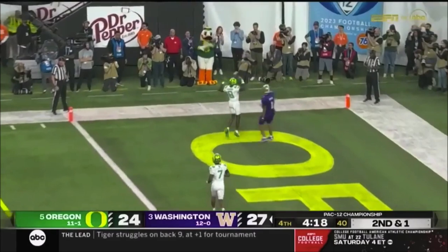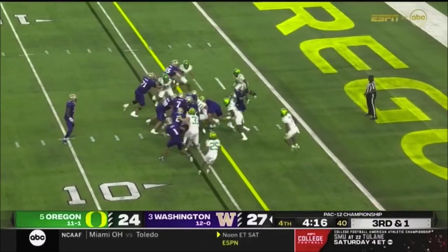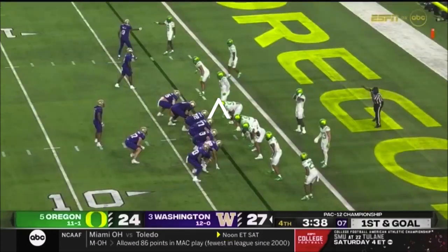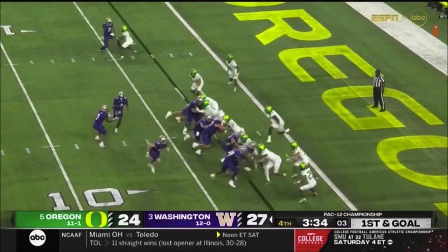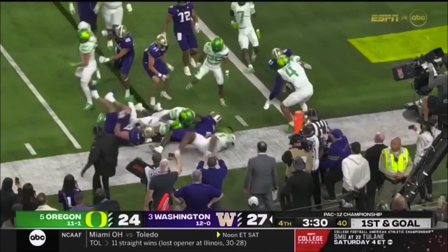Penix launching to the end zone. Powered to the right of the formation, right up the middle. Johnson — first and goal, set to take the direct snap. Pops it around the edge. Bernard scored earlier in the other.